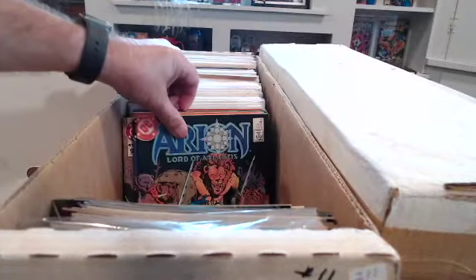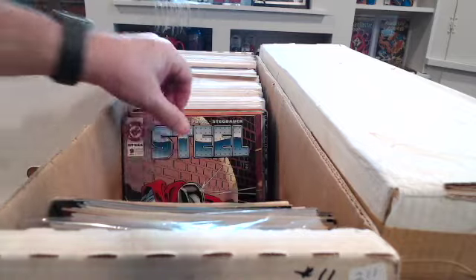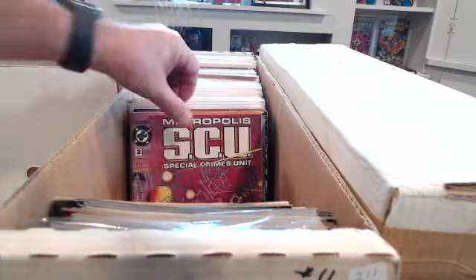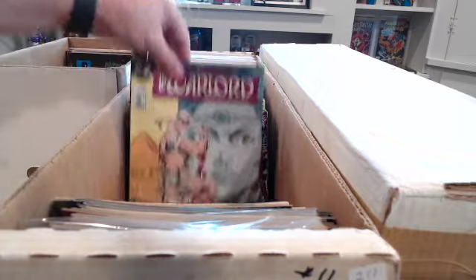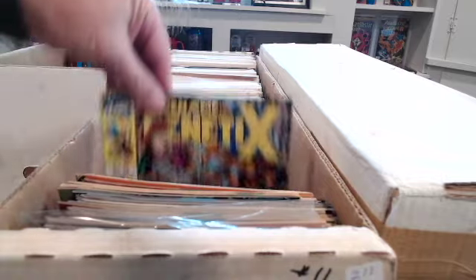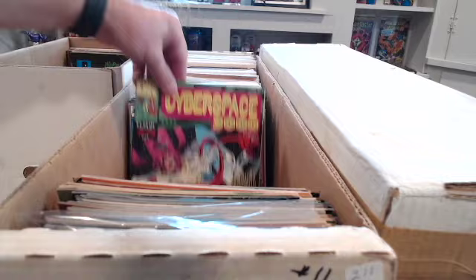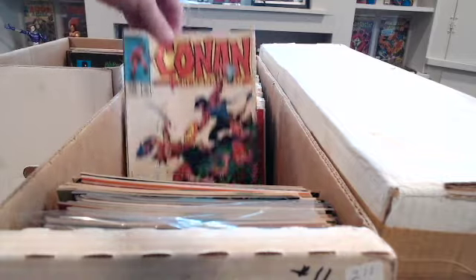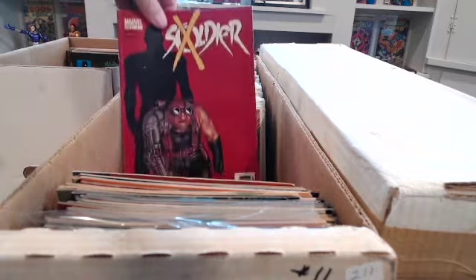So there you have it — the latest update of what I'm finding in my 17 long box collection purchase. One of my goals with this collection was to make my money back, and I'm two thirds of the way there. If you're interested in any of the comics I'm selling, check out the links in the description below. Also comment below — what do you do with badly damaged comics that you can't sell and you already have in your collection? Until next time, see you around the comic rack.